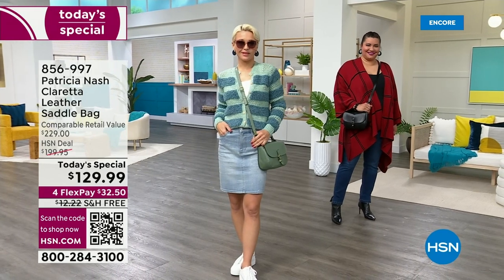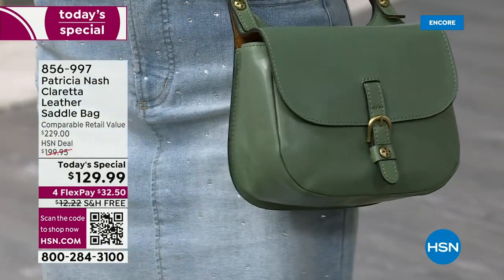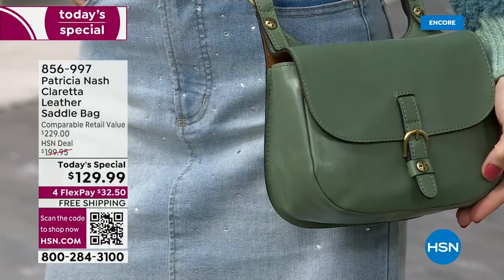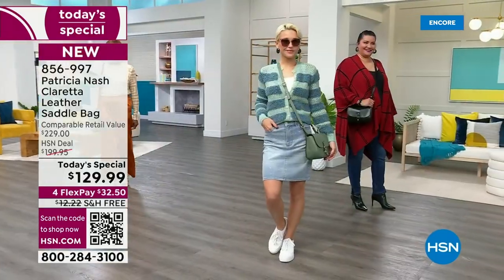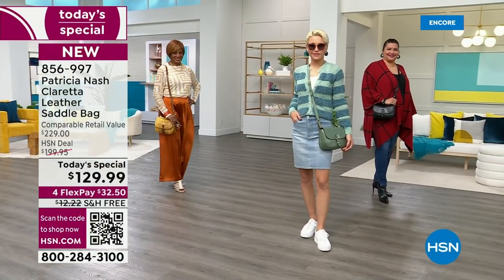Are you ready for a brand new, totally exclusive Today's Special from the one and only Patricia Nash? This is for 24 hours only. We are bringing you a timeless design with a fresh, new, updated twist. This one is called the Claretta Leather Saddlebag and true to Patricia Nash,